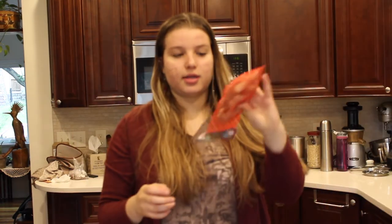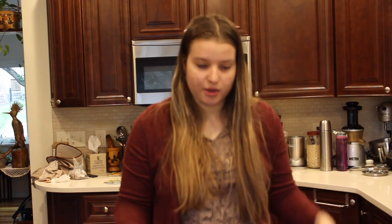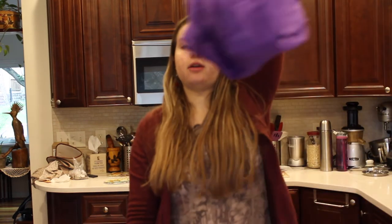I also got some ginger because I've been feeling my throat getting a little bit of a cold, so I got ginger to make some tea. Yeah, that was all for bag number four.